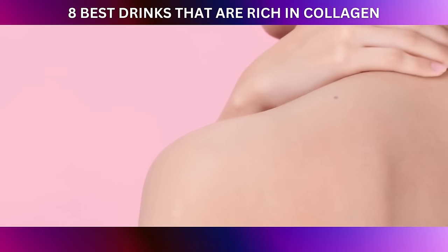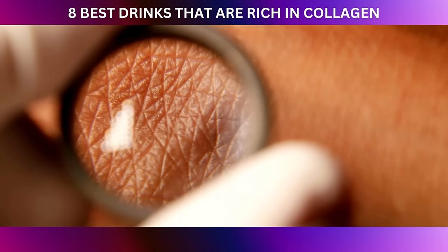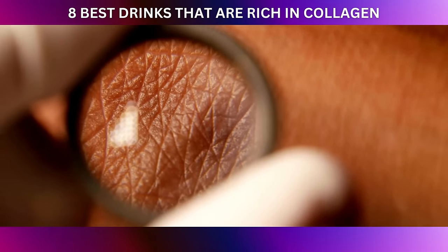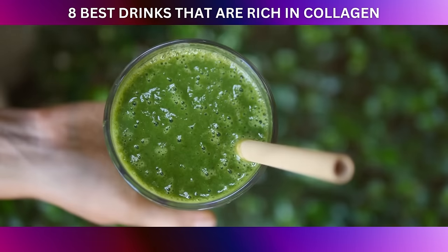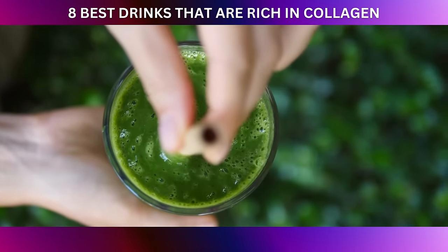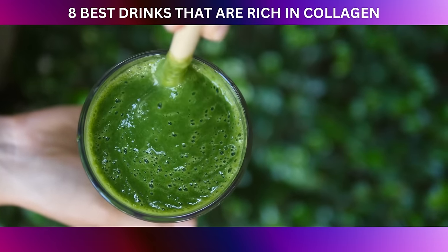Let's add some fruity goodness to the mix. Fruits like berries, oranges, and kiwis are rich in vitamin C and antioxidants that protect collagen from oxidative stress. Antioxidants neutralize harmful free radicals that can damage collagen and lead to premature aging of the skin. By incorporating these vibrant fruits into your green smoothies, you're giving your skin a fighting chance against environmental damage.